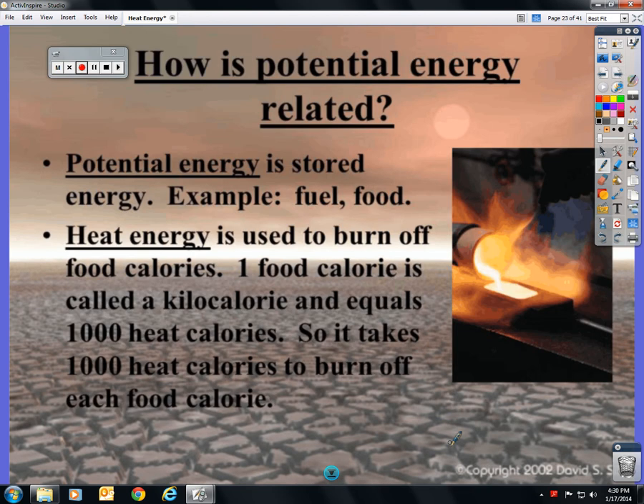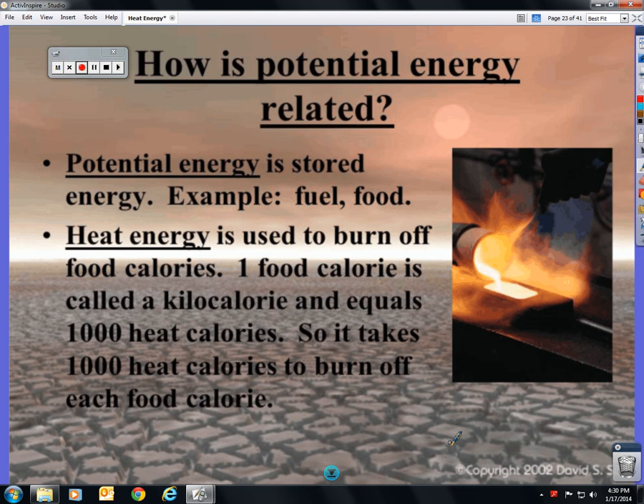Make sure that's where you stop, and you'll pick up from here for the next class. How is potential energy related? Potential energy is stored. Heat energy is used to burn off food calories — we store our food. One food calorie equals a kilocalorie, which equals 1,000 heat calories. So it takes 1,000 heat calories to burn off just one food calorie.